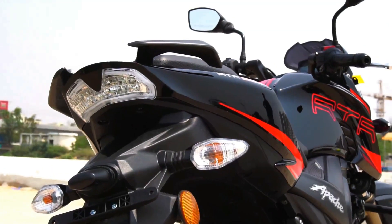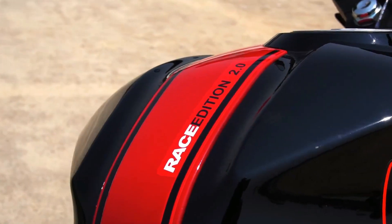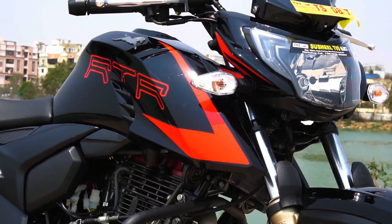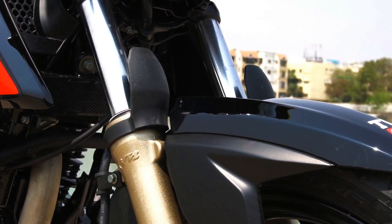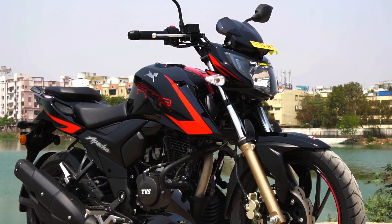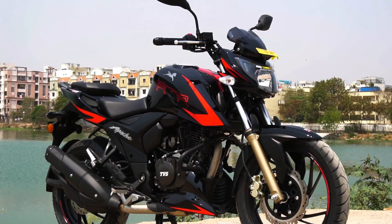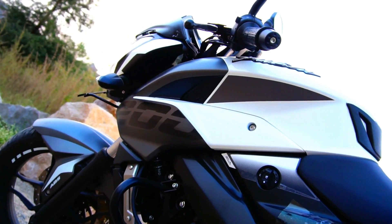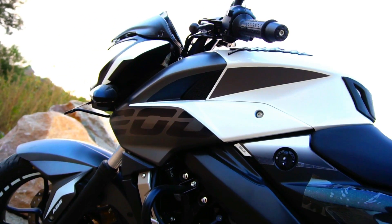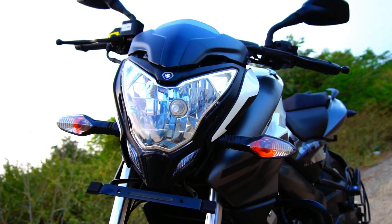The RTR200 gets a dual channel ABS variant as an option, and the standard Race Edition 2.0 model also gets a slipper clutch, which works as a back torque limiting system allowing for faster downshifts without running the risk of the rear wheel hopping or locking. Also note that the RTR200 gets petal discs at both ends whereas the Xtreme 200 gets conventional discs — the advantage of petal discs is better heat dissipation. The Pulsar 200NS offers best-in-class top end performance because it gets an additional sixth gear, whereas the RTR200 and the Xtreme 200R both get only a five-speed gearbox.